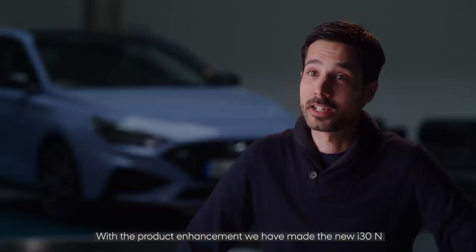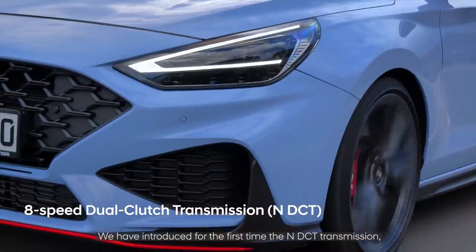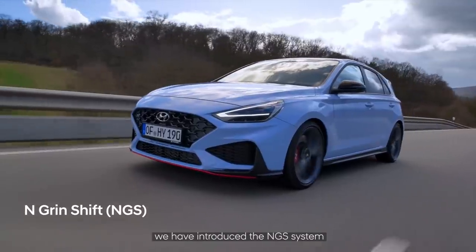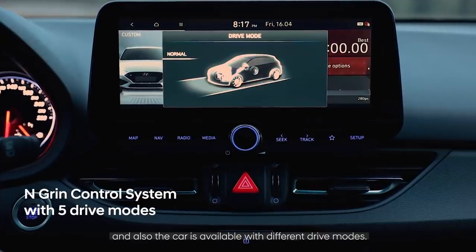With the product announcement, we have made the new i30N even more fun to drive. We have introduced for the first time the NDCT transmission, we have introduced the NGS system, and also the car is available with different driving modes.